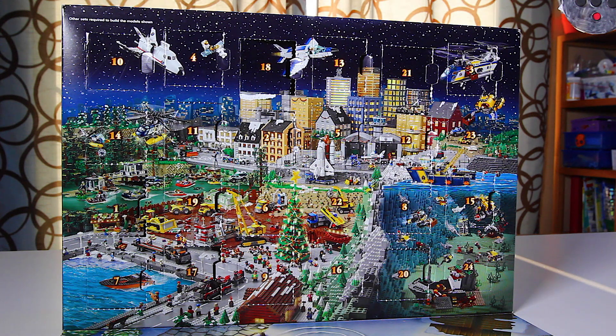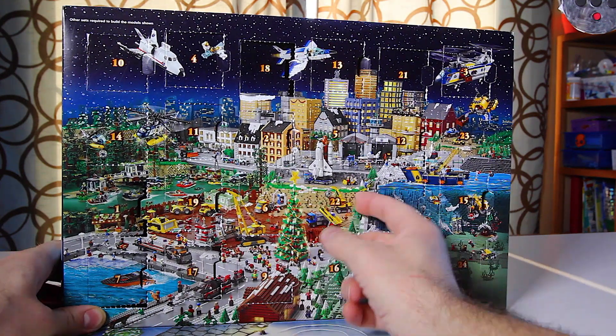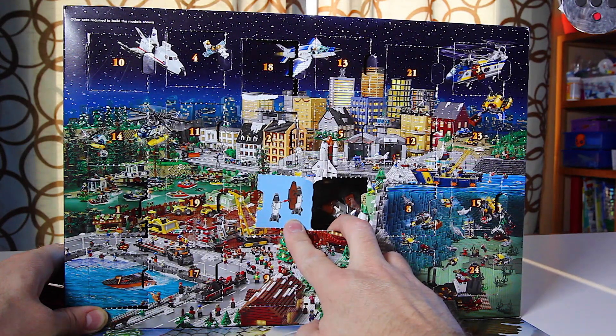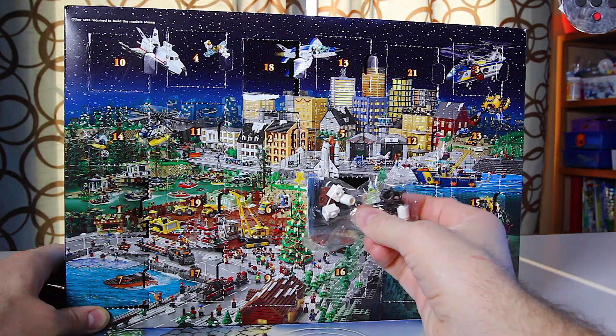I'm Chris with Metters Musings Toys Tech and More. Day 22 of the Lego City Advent Calendar, and it's right here in the center. Let's pop this one open and see what we've got today — I'm actually not all that sure. So let's get this one built.